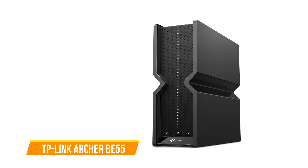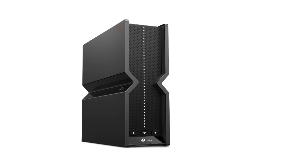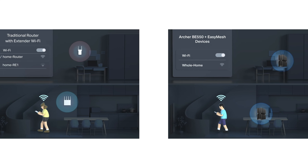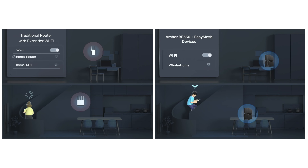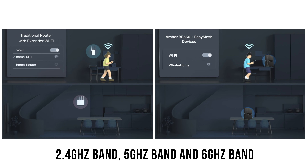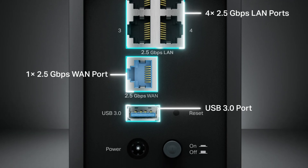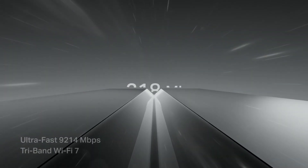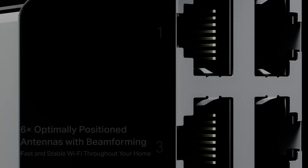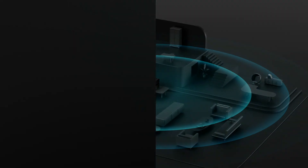Last but not least, the TP-Link Archer BE-550 is on our list. With Wi-Fi 7 technology, this router offers wireless speeds of up to 9.3 Gbps to handle heavy activity smoothly across 2.4 GHz, 5 GHz, and 6 GHz bands. It comes with one 2.5G WAN port, four 2.5G Ethernet LAN ports, and one USB 3.0 port for fast wired networking and large file transfers. Six smart internal antennas ensure the strongest Wi-Fi signal in any part of your house.